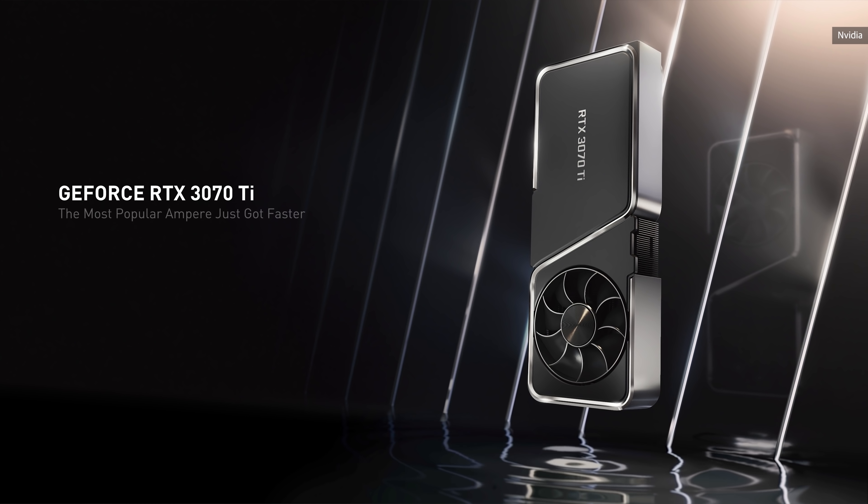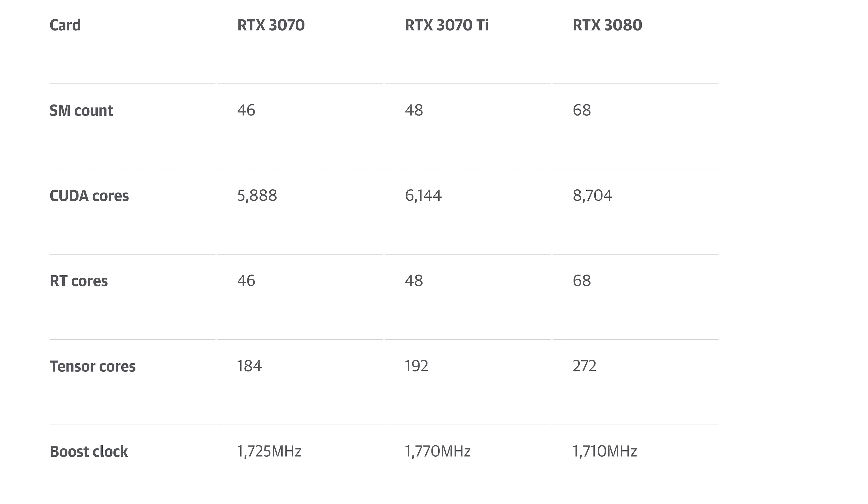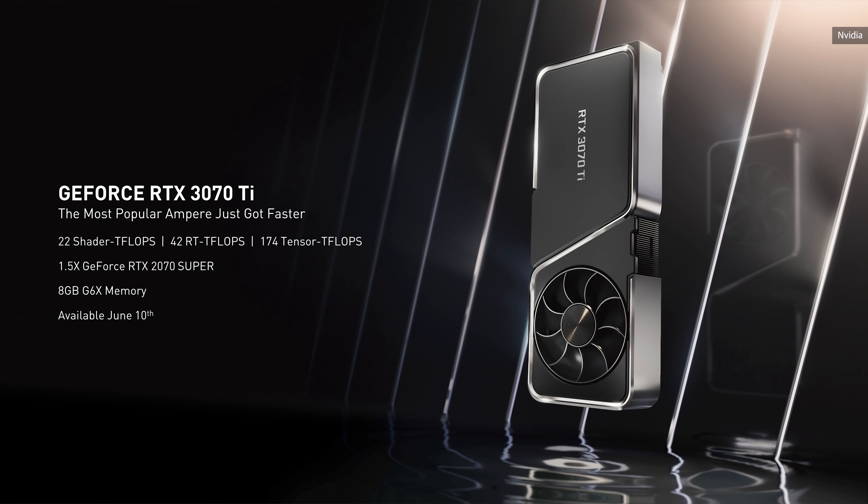If the 3080 Ti is starting to look a lot like a slightly cheaper 3090, the 3070 Ti looks a bit like a more expensive 3070, with only 6,144 CUDA cores, up from 5,888. We'll have more details and a full review soon, but with an expected launch price of $599, it looks like the 3070 Ti may be living in a weird gray area where it's not much faster than the cheaper 3070, and only a bit less expensive than the much faster 3080.